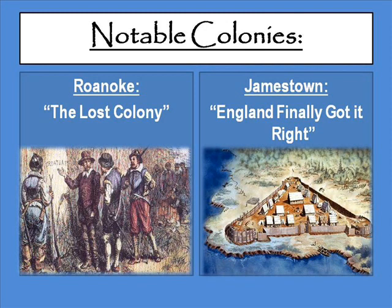That about wraps things up for today's lesson. Next class we're going to focus on two notable colonies in particular. The first is Roanoke, also known as the Lost Colony — it's always a mystery because all the people suddenly disappeared. Then there's Jamestown, where England finally got it right — this was the first successful colony of the English Empire in the New World, led by none other than John Smith. I hope you have a great day, I'll talk to you in class, thank you for listening.